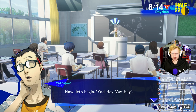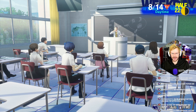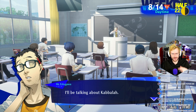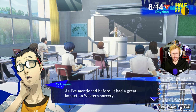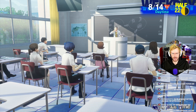Fifth day of summer school. Now let's begin. Yod-Heh-Vav-Heh. How are you all handling the heat? I could brew you some of my special tea if you'd like. Let's continue with our special summer course, The Truth Behind Magic. I'll be talking about Kabbalah. I assume all of you have at least heard of Kabbalah? It is known as the mystical study of the Hebrew scriptures, but it had a great impact on Western sorcery. It has been said that to learn the secrets of magic, you must first understand Kabbalah.